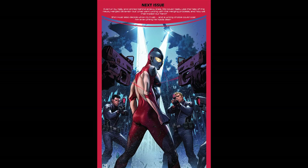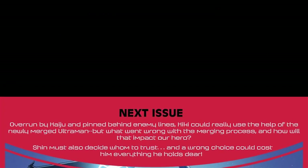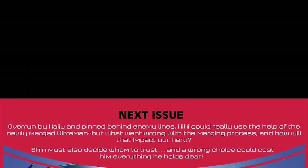These issues have next time previews as well. Next time on Rise of Ultraman: overrun by Kaiju and pinned behind enemy lines, Kiki could really use the help of a newly merged Ultraman. But what went wrong with the merging process, and how will that impact our hero? Shin must also decide whom to trust, and a wrong choice could cost him everything he holds dear.